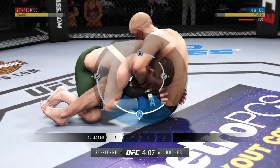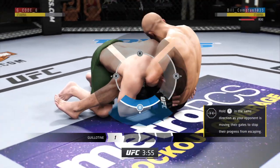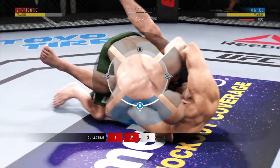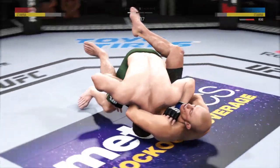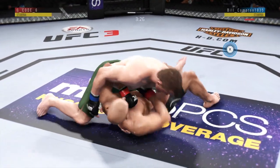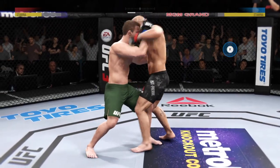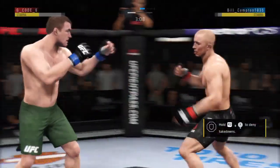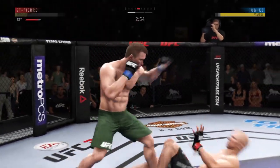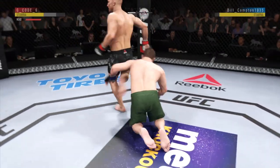He's trying to get that choke. He's going for the guillotine — guillotine locked in tight. He's free! That guillotine was close. Back to half guard. He's looking to improve position here. Hughes has got the double underhooks under the clinch now, looking for some separation.